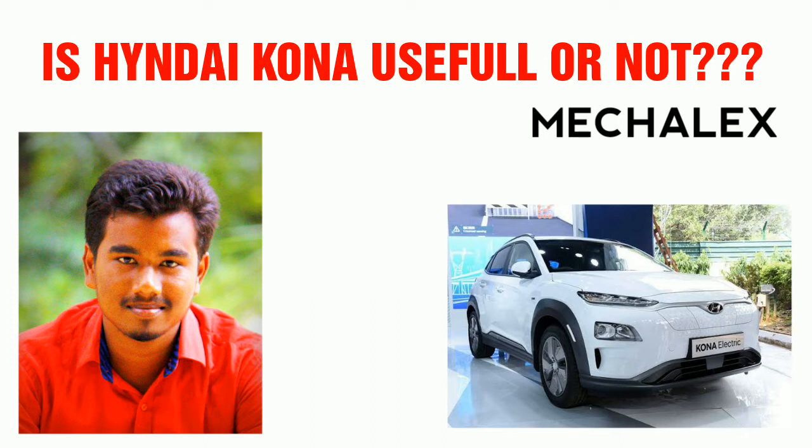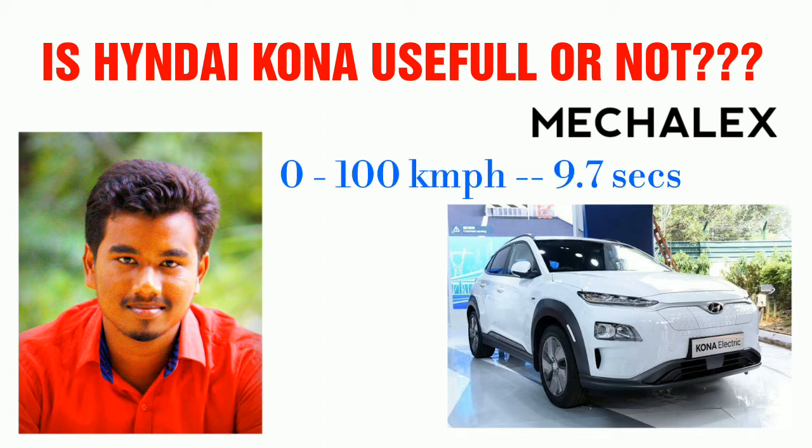On a single charge, the range is 452 km according to ARAI. Under real road conditions, the range is approximately 300 km. The Hyundai Kona can go from 0 to 100 km/h in just 9.7 seconds.